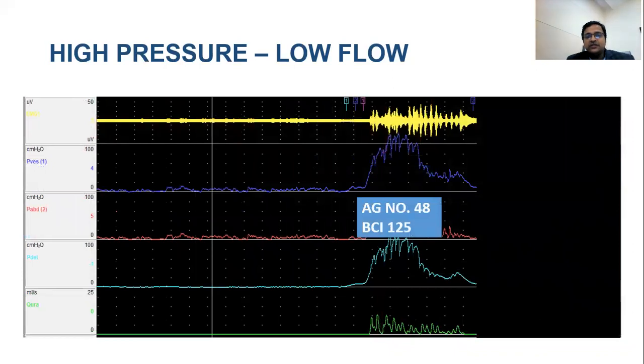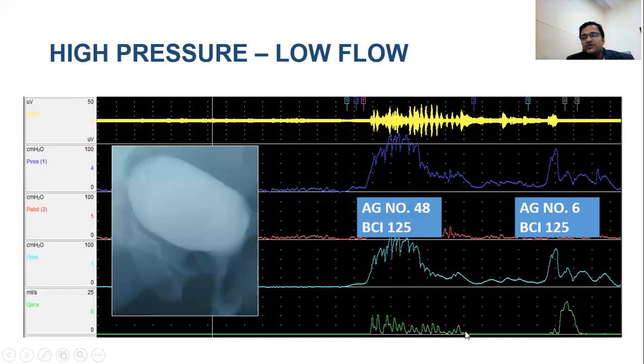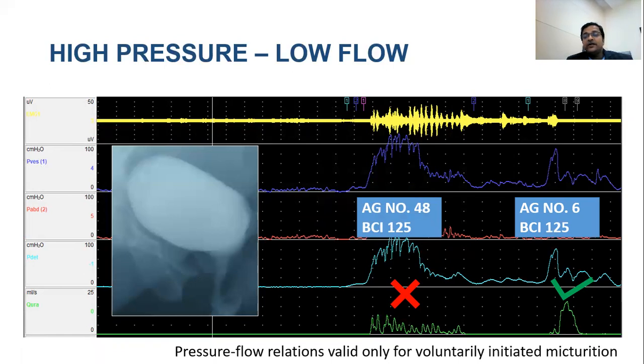Another situation appeared to show high pressure/low flow with increased EMG, but was actually high amplitude overactivity. The patient was taught urge suppression and ultimately gained control; on volitional voiding command, the patient voided with fairly low pressure and excellent flow, corroborated by MCU. The key principle: pressure-flow relations are valid only for voluntarily initiated micturition. If the patient is voiding due to overactivity without a prior voiding command, it is not a valid outflow measurement.